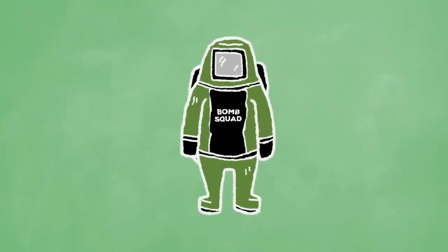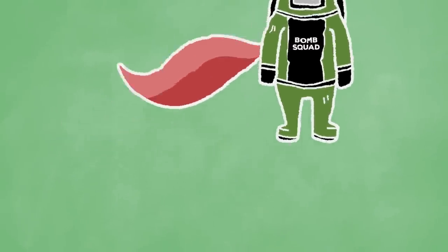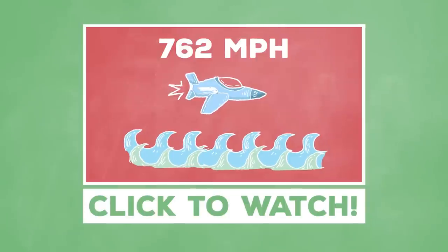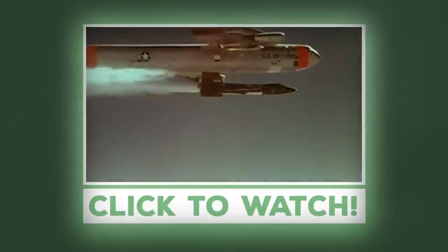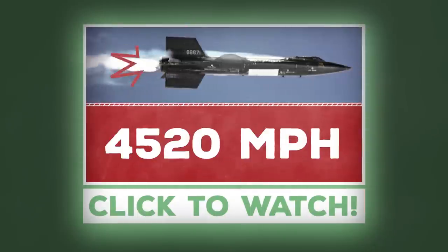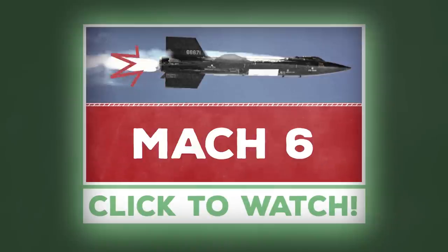The one thing these awesome bomb suits don't come with? A cape. The United States Air Force is powered by airmen and fueled by innovation. Want to learn about other technology used by the armed forces? Check out this video about Mach Speed — the rocket-powered X-15 aircraft flies at an astonishing 4,520 miles per hour. That's Mach 6, or six times the speed of sound!